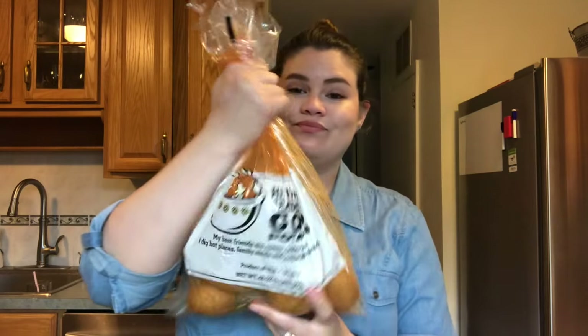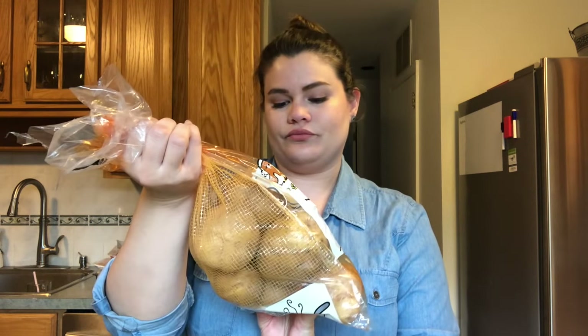Lastly, I got some golden potatoes so I can make mashed potatoes — that's Thomas's favorite thing. I forgot to get eggs, that's the only thing I missed from my grocery list. But that's another five bucks, so technically this whole thing with eggs would have been about $175.